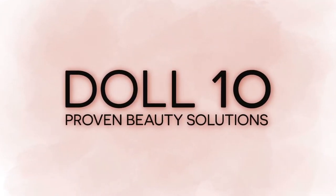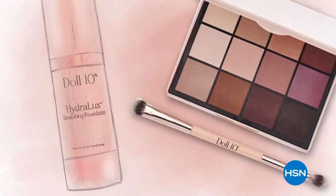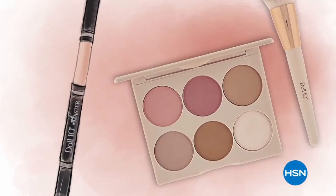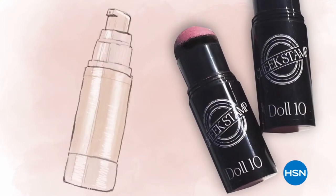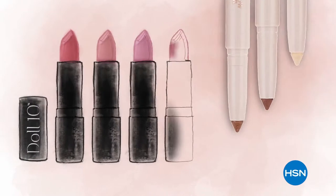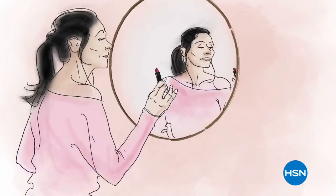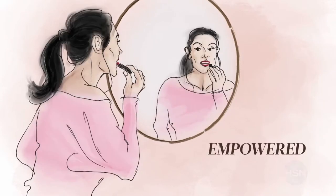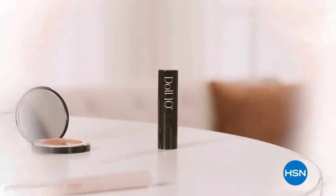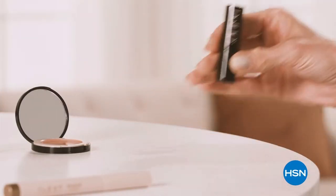At Dial 10 Beauty, we believe in the confidence that lies within you. Every woman deserves to feel beautiful in a matter of a few minutes each day. That's why I created Dial 10 — to give you beauty tools to create that feeling. My mission is to make you feel empowered, unstoppable, and unapologetically beautiful. Give me 10 minutes and I'll change the way you see yourself.